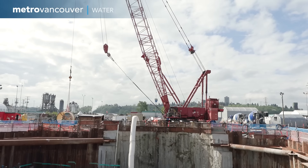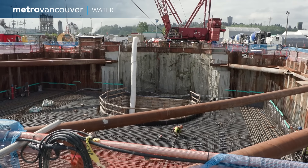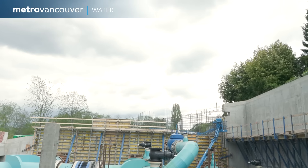Then comes the process of tying into the existing water system. Much of the most recent construction involved building valve chambers both at the north end of the tunnel and at the south end in Burnaby.